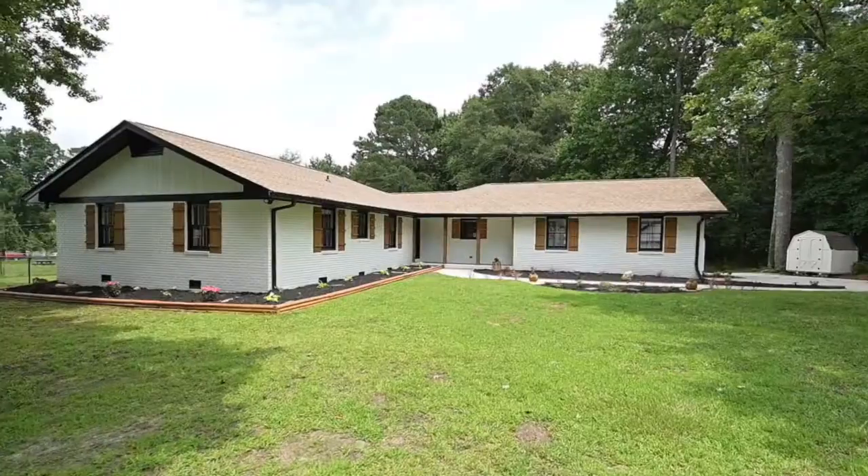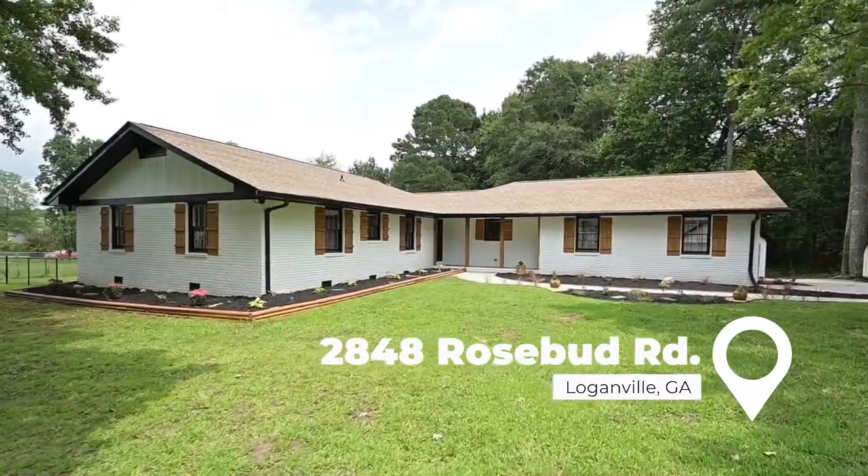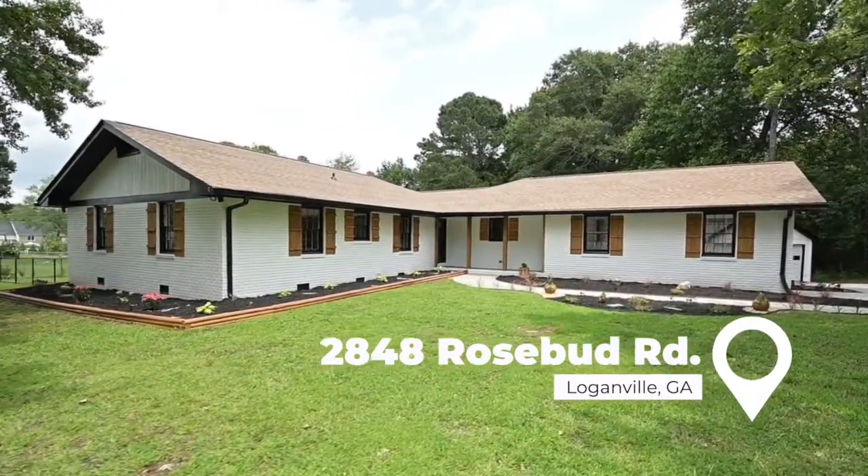My name is Alex Morrison with the Corsini Team, and welcome to 2848 Rosebud Road in Loganville. This is my favorite kind of house to sell — it's an older 1960s ranch that's four-sided brick, and everything has been renovated and ready for your family.